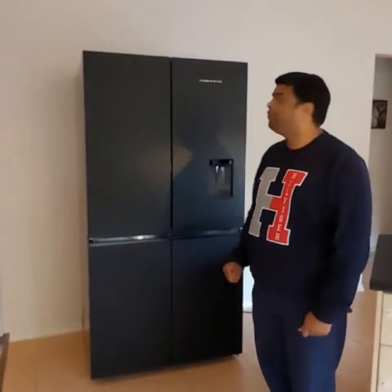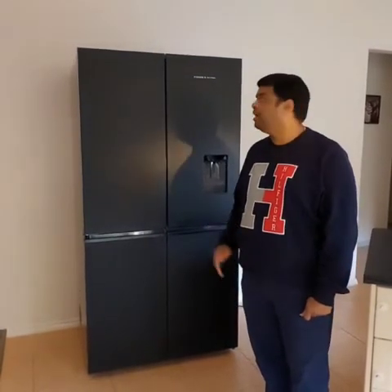Hi, my name is Kalyan. Today I will be reviewing the Fisher & Paykel Quad Door 538 litre fridge. It has an energy rating of 3.5 stars and it's on par with most of the brands available in the market.